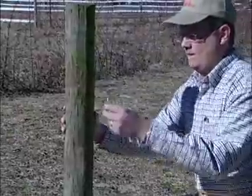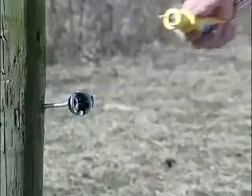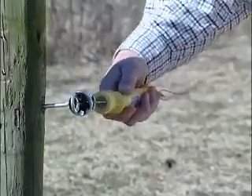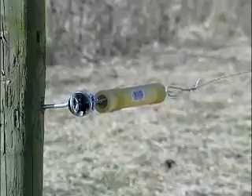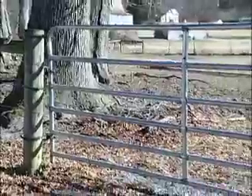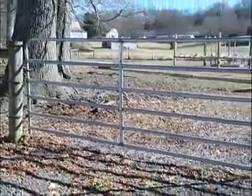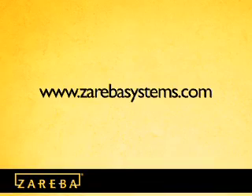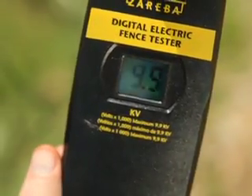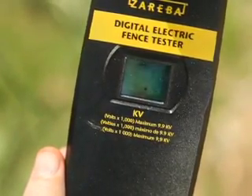Every Zareba brand energizer comes with complete installation instructions. Gates: Gate openings should be located where people and animals need easy access to barns and pastures. They are constructed either from a single electrified wire line with the use of insulated gate handles, spring gates, or you can use a standard gate with an insulated cable underneath the ground to bring the current to the other side of the gate. More details on each of these components can be found at www.zarebasystems.com. In the section Planning your Fence, we'll help you determine how many and how much of each of the components you will need.